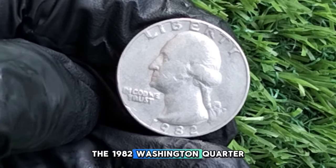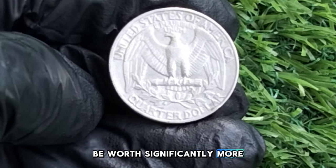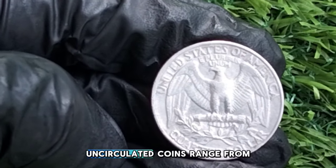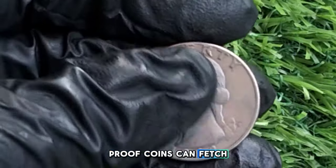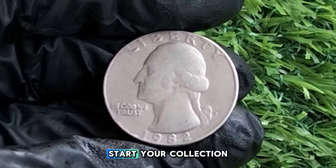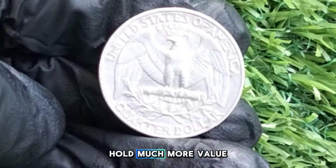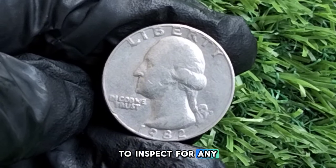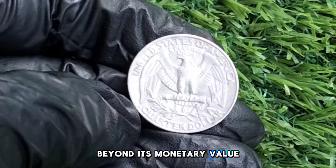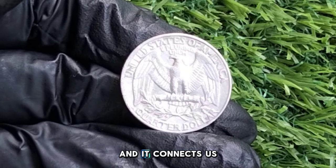The 1982 Washington quarter is generally worth face value — 25 cents — if it's in circulation. However, uncirculated or proof versions can be worth significantly more. Circulated coins are worth around 25 cents; uncirculated coins range from $1 to $5 depending on condition; proof coins can fetch anywhere from $5 to $20 or more, particularly if graded by professional services like NGC or PCGS. Always check condition, look for wear and tear, and store your coins properly to avoid damage. Beyond monetary value, the 1982 quarter carries historical significance, connecting us to the legacy of George Washington.